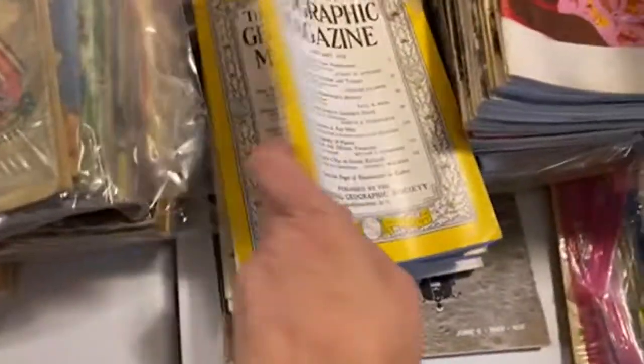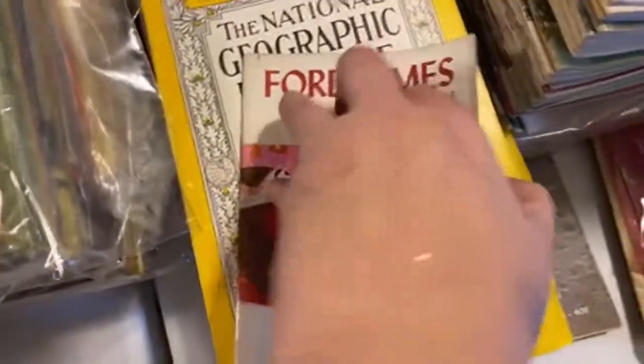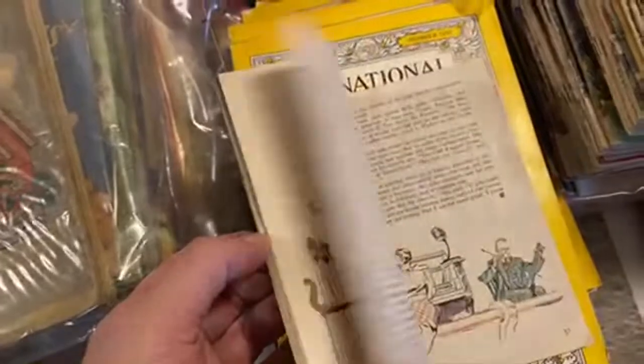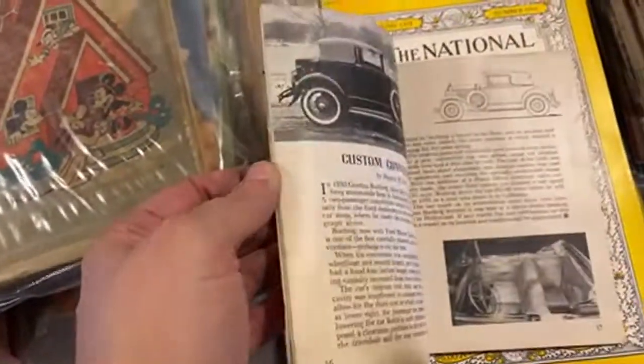Lots of children's books, lots of cool magazines. I've got National Geographics from the fifties. Oh, I love these — these are called Ford Times. I have a whole big pile of them from the forties and fifties. They're like a magazine that would have been in a Ford dealership, but they're full of really cool art. I've got about 50 of those.